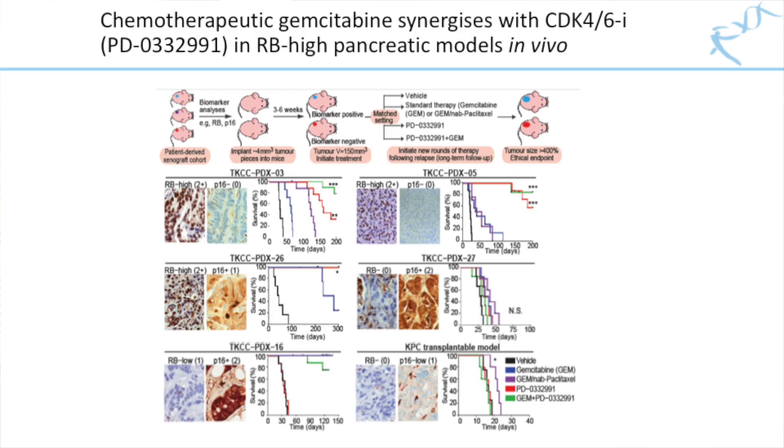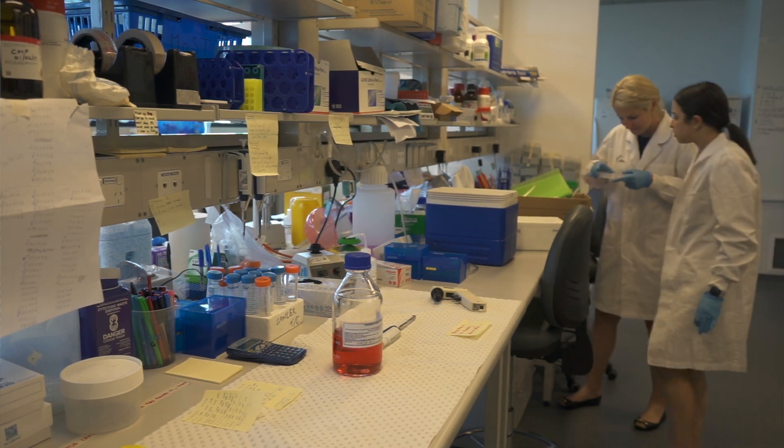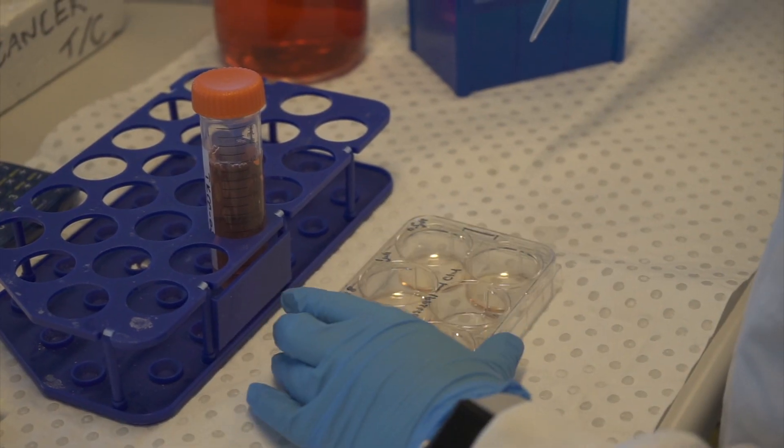Moreover, palbociclib significantly synergized with gemcitabine, standard-of-care treatment for pancreatic cancer, in RB-high settings, in multiple in vitro and in vivo models of pancreatic cancer. Mice treated with palbociclib as a first-line treatment frequently had a lifespan of more than 100 days longer than those treated with chemo alone, and the effect was even stronger when we combined palbociclib with chemotherapy.